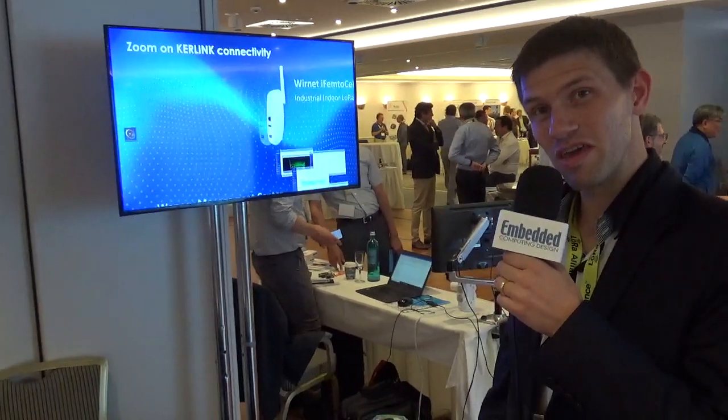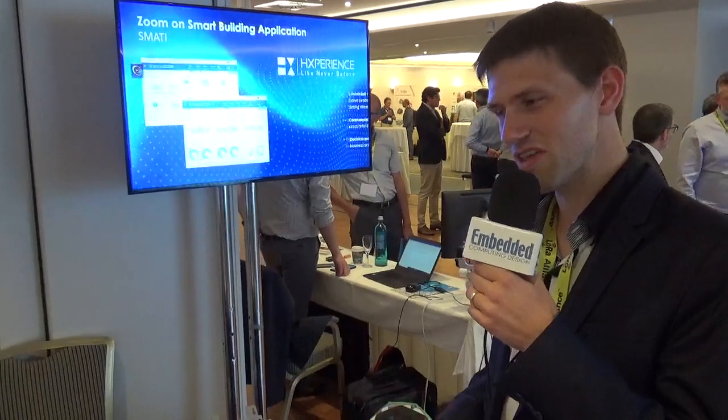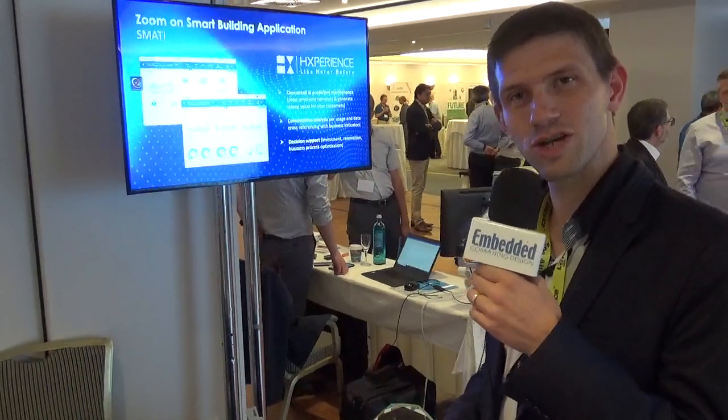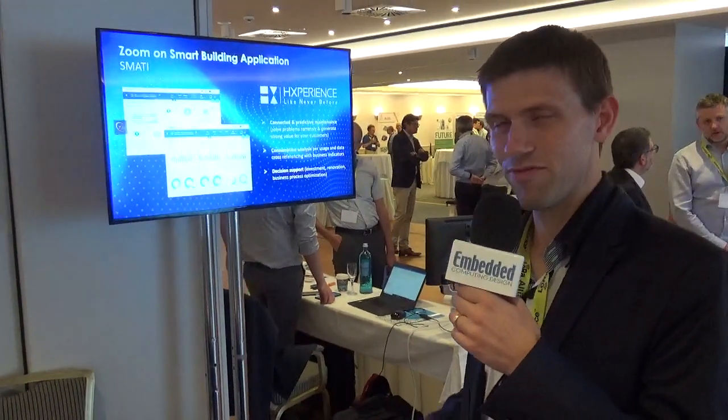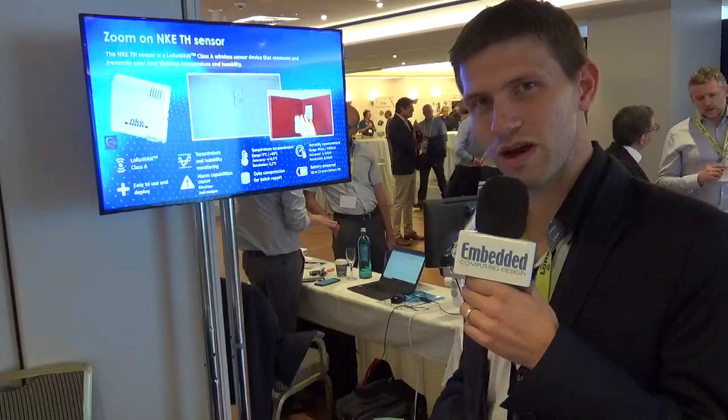I've been working here for quite a few years, since the beginning of the LoRa technology, which is really expanding with different types of technologies and different types of customers — smart metering and smart energy, traffic, and a lot of use cases that can be used for different types of private networks.